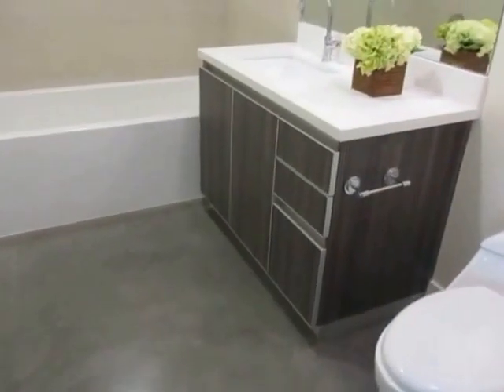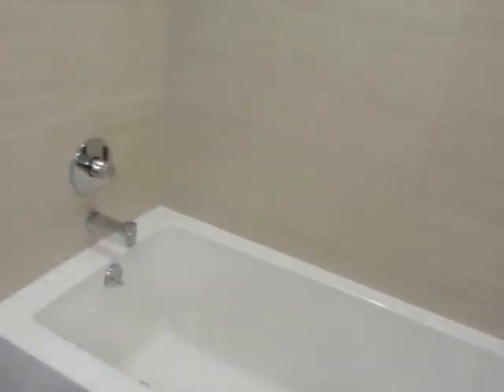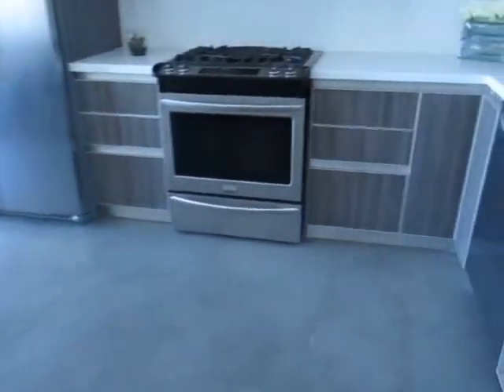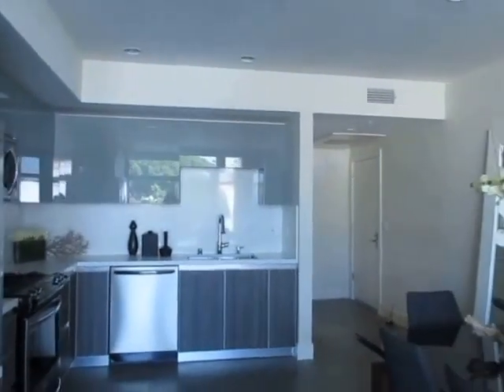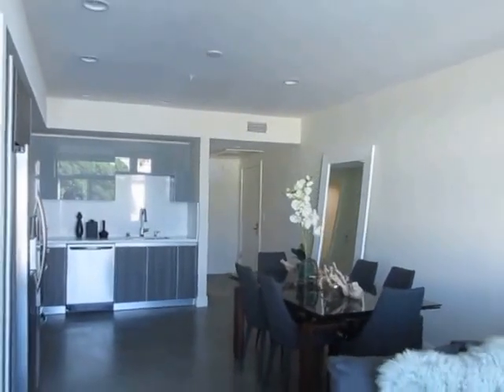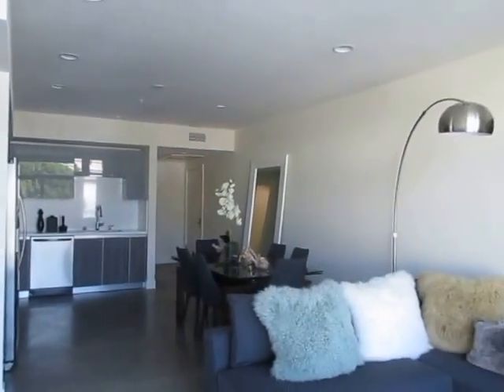This video is for a two-bedroom, two-bathroom apartment located in Pasadena. This property is in a prime location with convenient access to Old Town Pasadena, the Paseo Colorado, and Lake Avenue. This property features brand new construction with modern apartments.